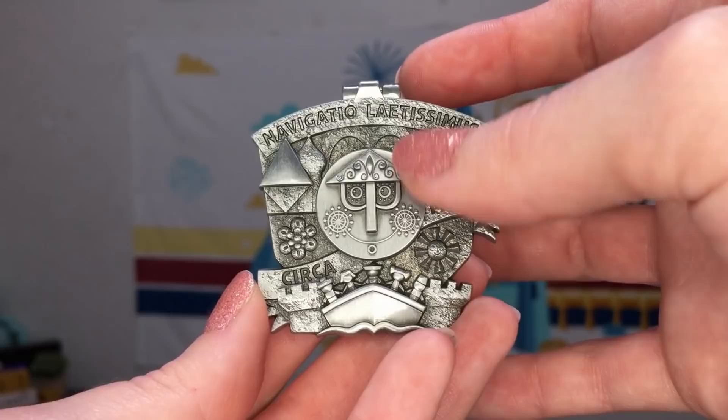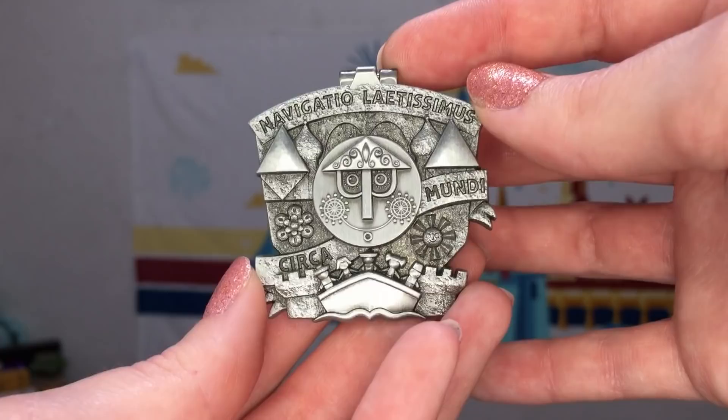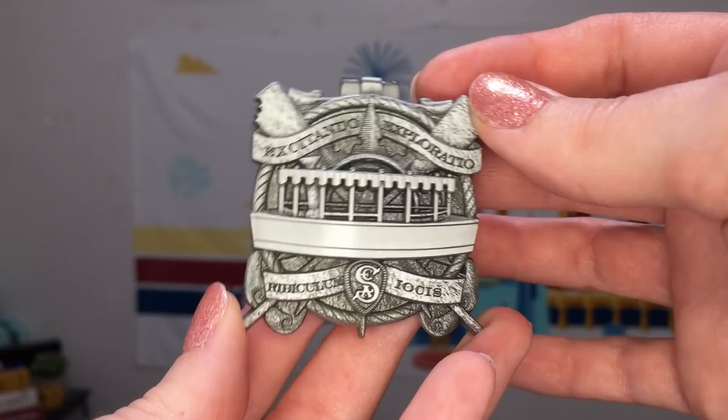Next up we have July, which is Small World, and this might be one of my favorites of this set. I always love designs that have the classic clock face on them — I think they're just really timeless and pretty. Here on this pin reads Navigatio Laetissumus Cerca Mundi. Once we open the pin we can see a little goat on top of the mountain in this really nice classic Small World artwork style.